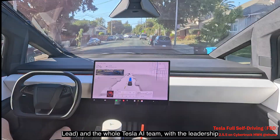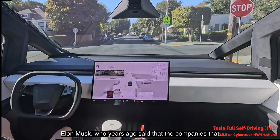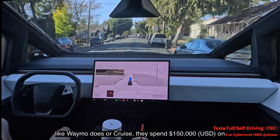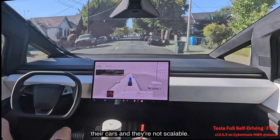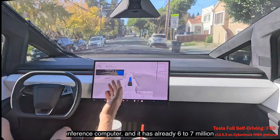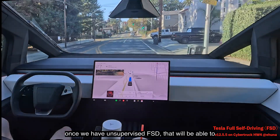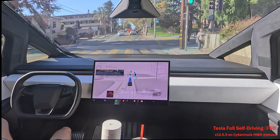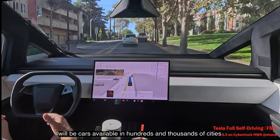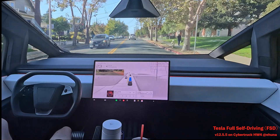Amazing work by Ashok and the Tesla AI team under Elon Musk's leadership. Elon said years ago that companies using LiDAR and radar — like Waymo and Cruise, spending $150,000 per car — aren't scalable. Tesla has $2,500 worth of cameras and an inference computer, with six to seven million cars on the road that could become robotaxis once unsupervised FSD arrives. It's a far more scalable model.